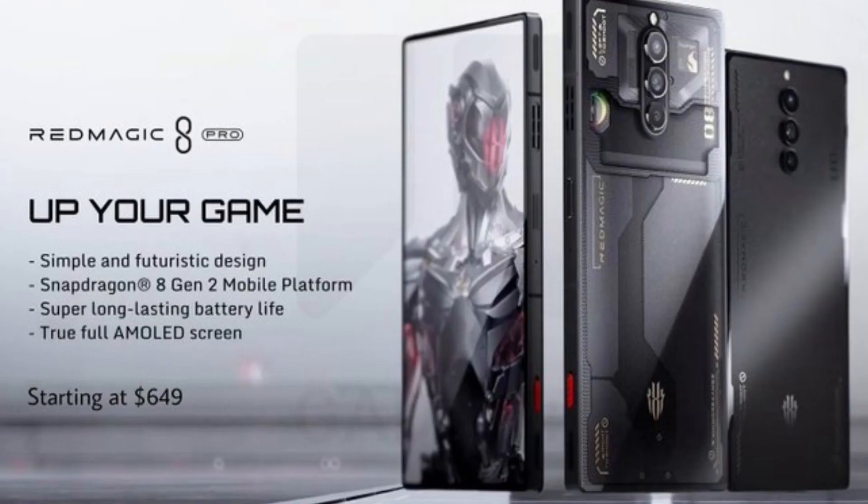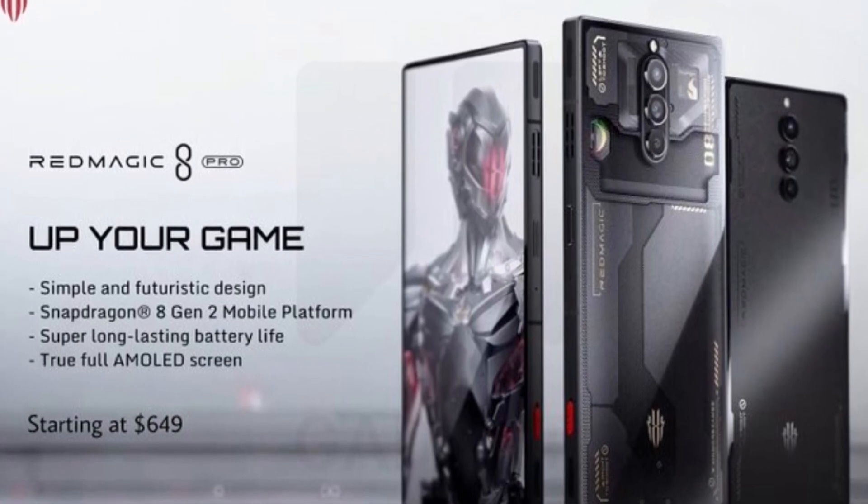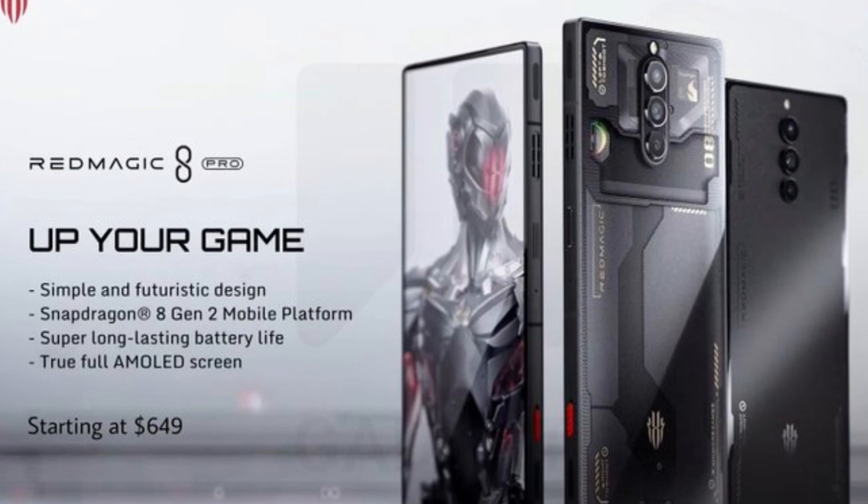Here are the specifications from the official website of Red Magic 8 Pro. Starting price is around $649, and it will become available to order from February 2nd across many countries.